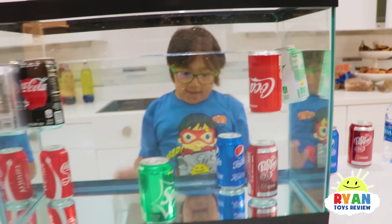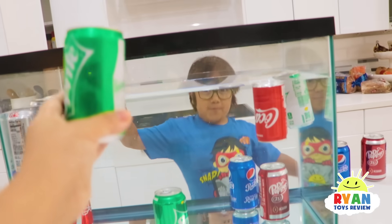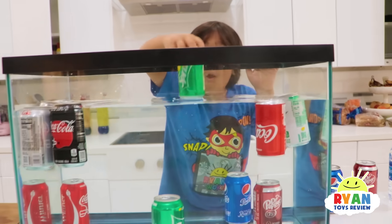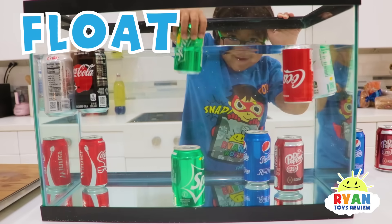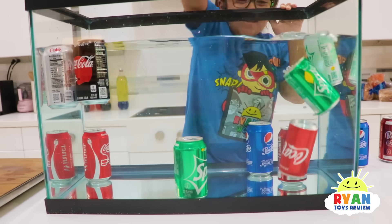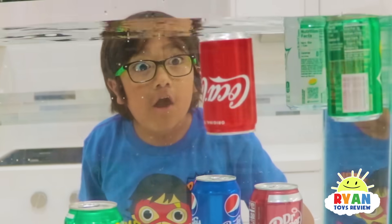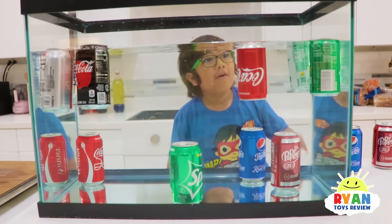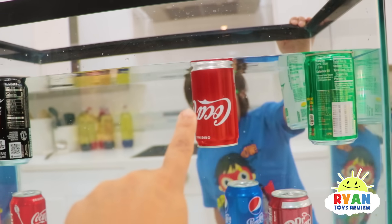So I actually found another can here — it's a small version and it's regular. We're going to test it out and see. Do you think it's going to float or sink? It's so cold — it was in the fridge. It's going to float! Okay, let's see. Oh, so it also floats. So I guess the smaller cans float, but the giant cans sink.